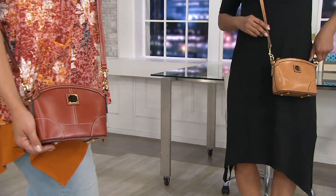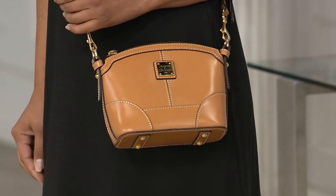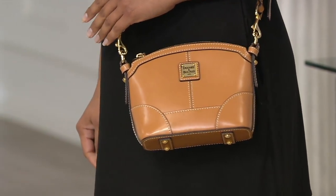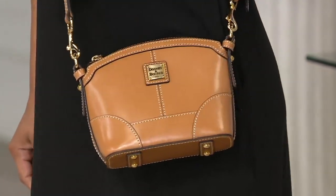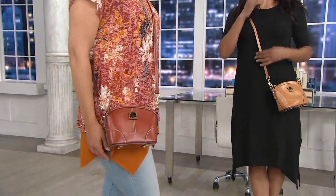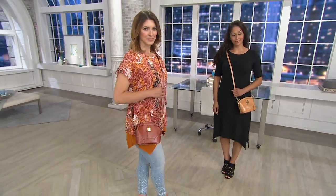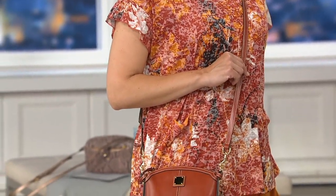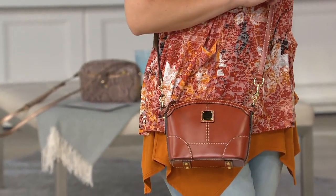It's a bag you'll love for years. You'll pinch yourself every time you put it on your shoulder or across your body, knowing that you got it for a $23 easy pay. This is such a timeless bag — one that you'll always reach for in the closet. It goes with everything. All three of these colors are super neutral. There's not a vacation you can't take this on, not a function you can't take this to, not an outfit you can't wear this with. It really does elevate every single look.